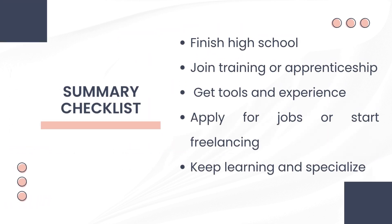Summary checklist: Finish high school — a diploma or GED is required to begin any formal HVAC training or job. Join a training program or apprenticeship to learn the core skills needed for the job. Get tools and experience by practicing with real equipment, as hands-on experience is essential to becoming a confident technician. Apply for jobs or start freelancing once you're trained and ready. Keep learning and specialize — HVAC is always evolving, so stay updated, take advanced courses, and consider specializing in areas like refrigeration, automation, or energy efficiency.